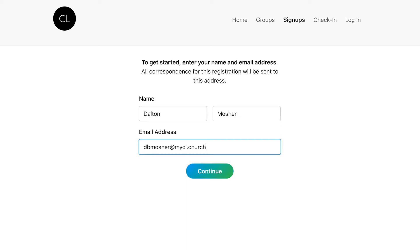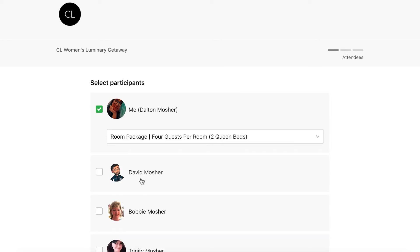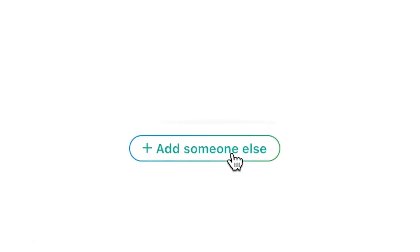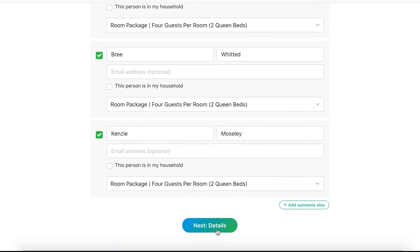This is the email and name I use any time I'm registering for events at CL. Since I'm already logged into church center, I'll click myself and click the drop down option for four guests per room. Then I'll click the smaller button that says 'add someone else.' Here I will add the first and last name of each person I'll be rooming with, as well as selecting the same drop down that says four per room. Be sure to click the next button to move on to the next section of this process.